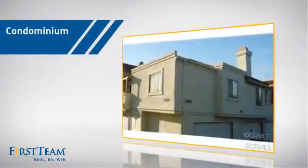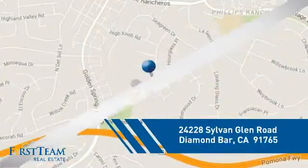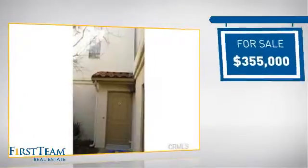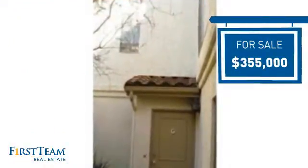This condominium is a great choice for those who want the privacy and easy maintenance of condo living, and it's located in this area. Currently listed at just over $350,000, it offers an excellent value for the area.